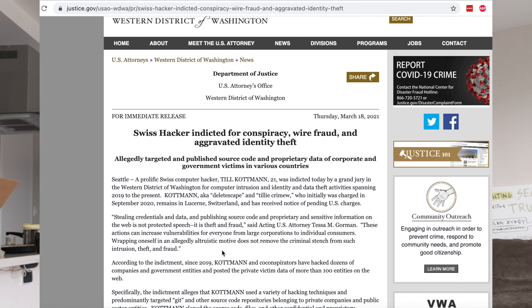As of March 2021, charges were levied against this attacker from the US Justice Department, because stealing source code and publishing it onto the public internet is not considered protected free speech — it's considered theft and fraud.